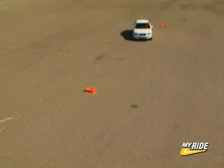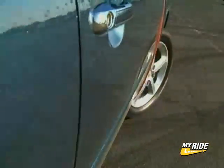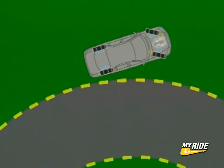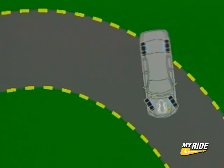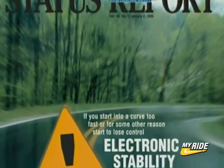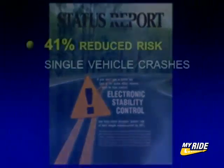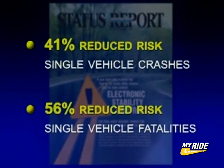Electronic stability control is a very sophisticated technology. Through that technology, the vehicle knows which way you're trying to steer, and it brakes the wheels as required to avoid understeer or oversteer and keep you on the road. The Insurance Institute for Highway Safety studied the effectiveness of electronic stability control and found that it reduced single vehicle crashes by 41 percent and single vehicle fatal crashes by 56 percent.